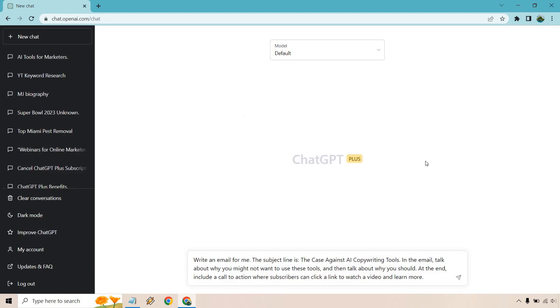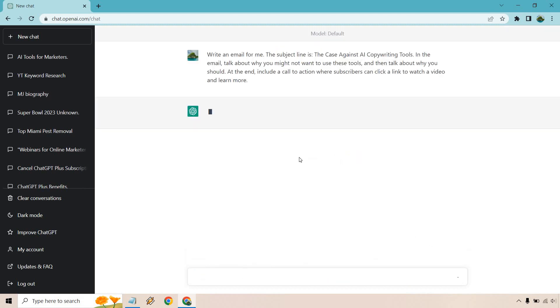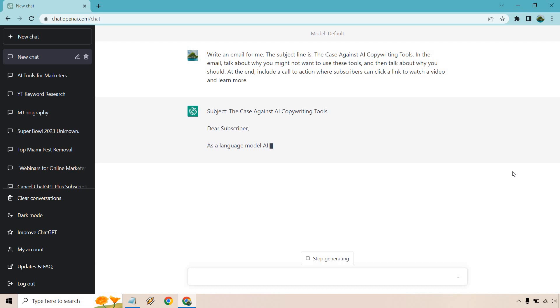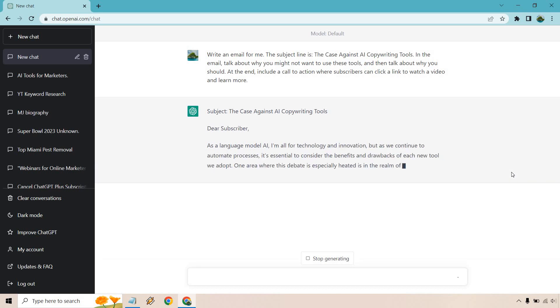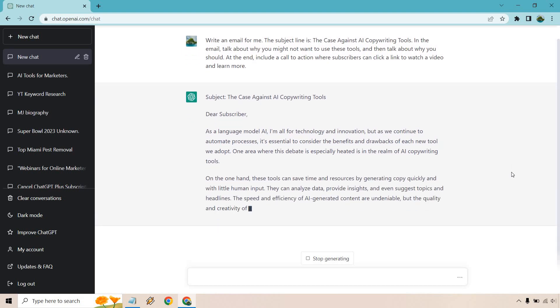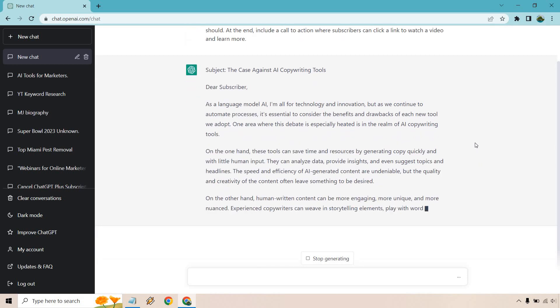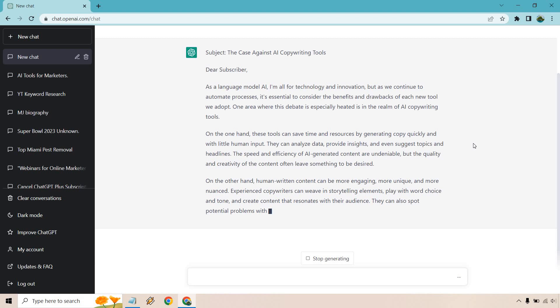When it comes to faster response speed, what it means is that anytime you create something and hit enter, it's going to immediately start creating — which is great. There have been many times with the free version where the demand is so high it slows down, but with this you'll notice it just creates content right off the bat.